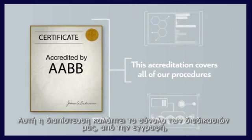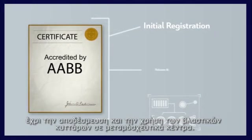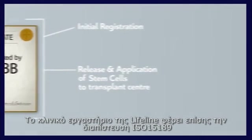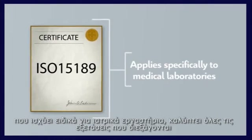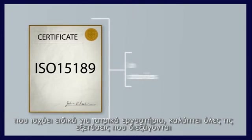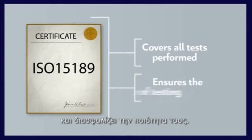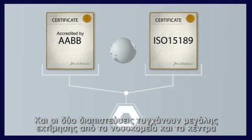This accreditation covers all of our procedures, from the initial registration right up to the release and application of the stem cells to the transplant center. Lifeline's laboratory also bears the ISO 15189 accreditation, which applies specifically to medical laboratories, covering all tests performed and ensuring the quality of testing. Both accreditations are highly regarded by hospitals and transplant centers around the world.